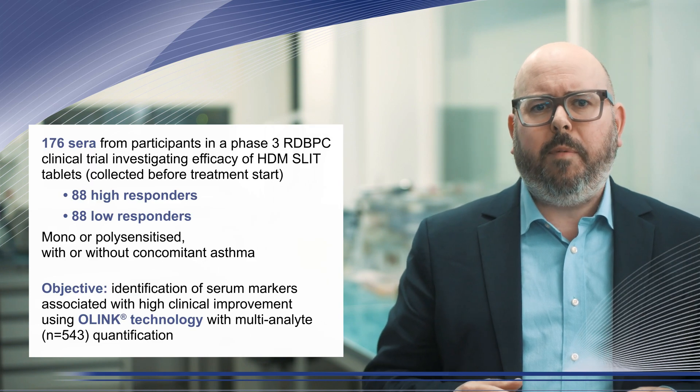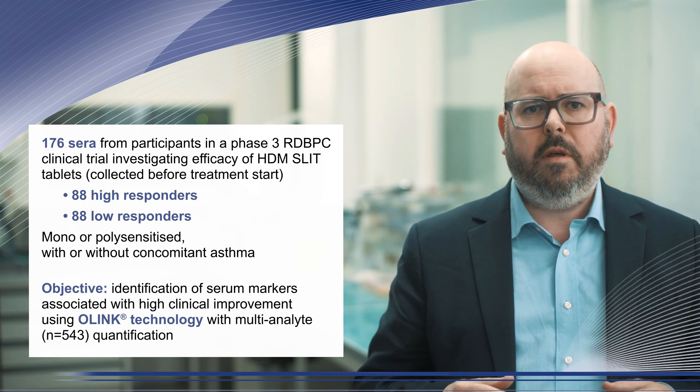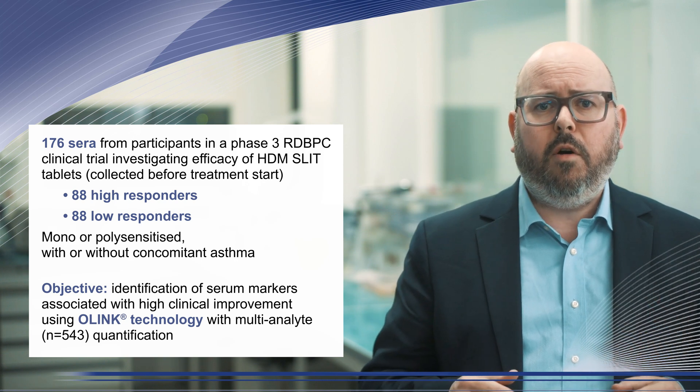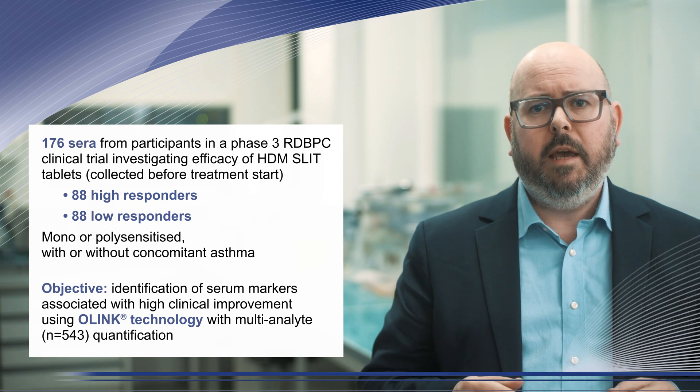we aimed to identify serum markers associated with high clinical improvement in patients with house dust mite allergy. This study is based on a subset of participants from a randomized double-blind placebo-controlled phase 3 trial evaluating the safety and efficacy of a house dust mite tablet over a 12-month course of sublingual allergen immunotherapy in adults.